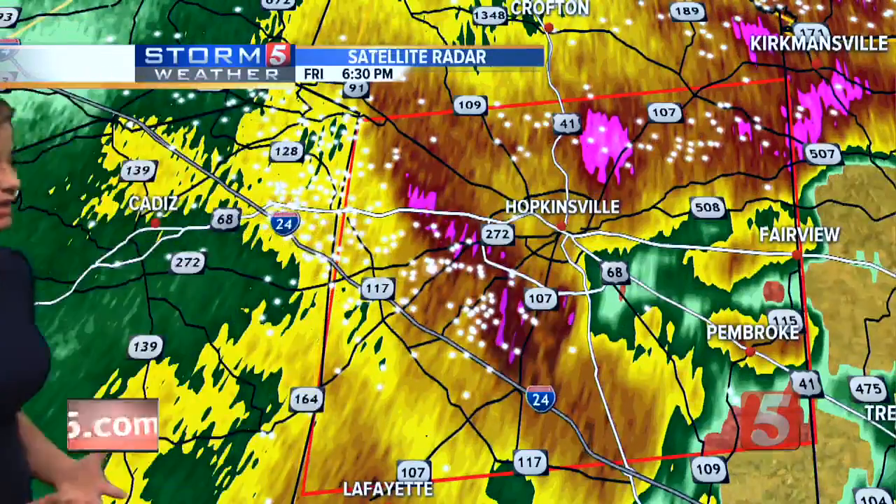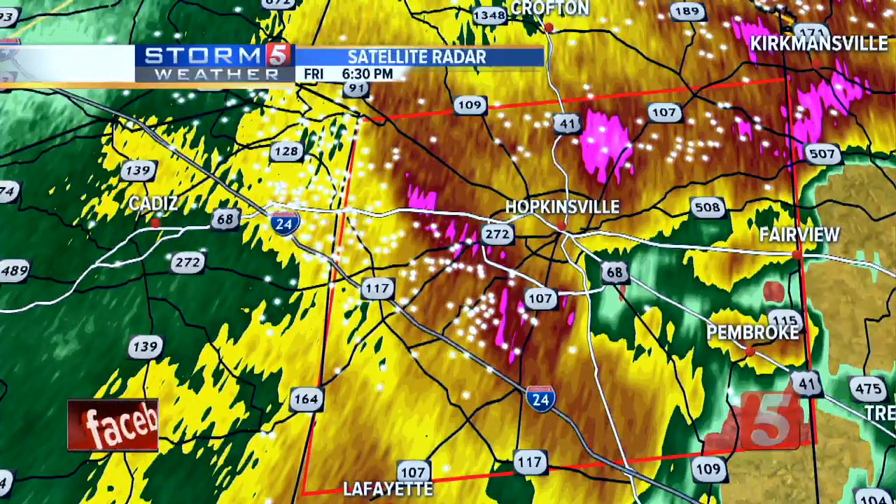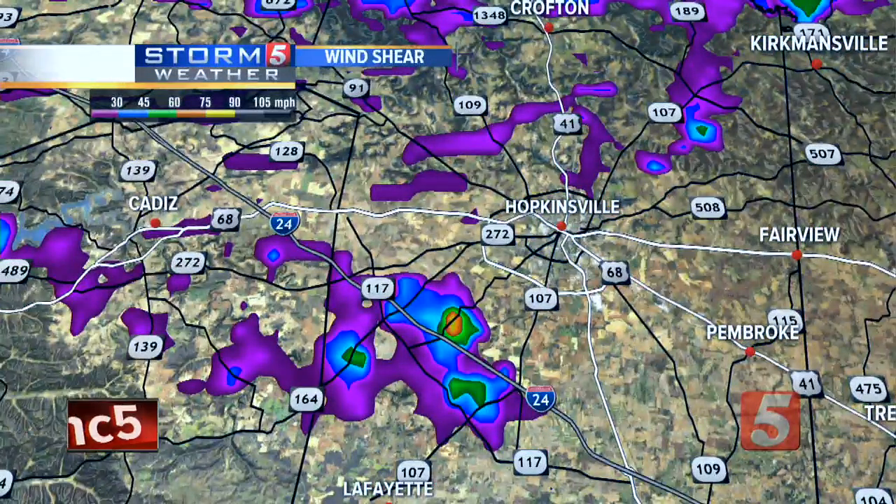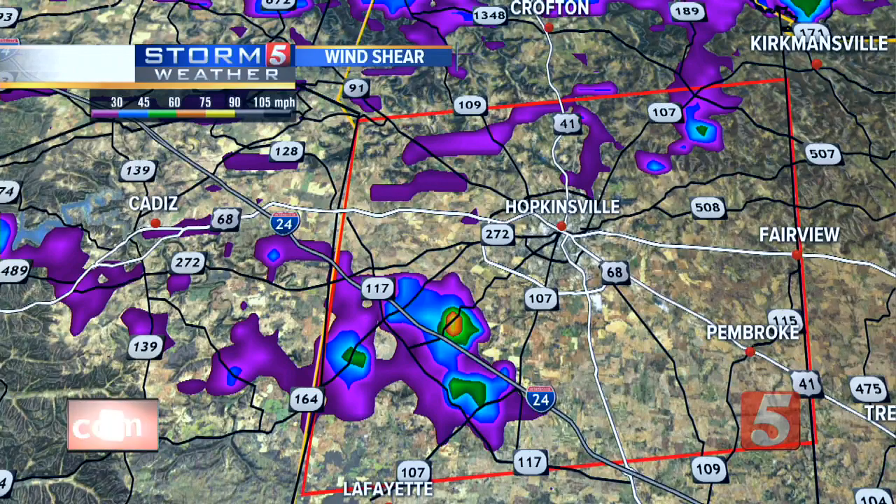Especially near such a heavily populated area, especially at this time of night on a Friday when folks are often on their way to their weekend plans — you've got to know what's coming and you've got to be in that lowest, most interior room. The circulation within this has unfortunately slowed some forward speed. This is the shear signature — another way we look for the indication of rotation. Some indications of 84 mile per hour gate-to-gate shear here, meaning wind moving in opposite directions.